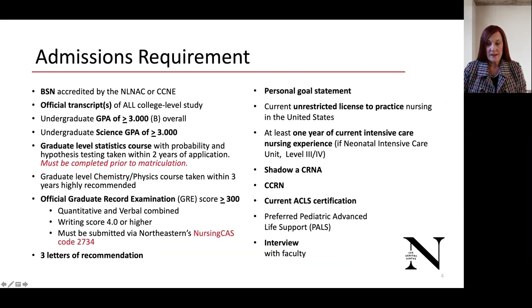Our admission requirements are well-defined on our website, but I'd like to emphasize some of the major points. We require a Baccalaureate of Science in Nursing, and we would like to see all official transcripts, including if you took only a single course at a university. An undergraduate GPA of greater than or equal to 3.0, and an undergraduate science GPA of greater than or equal to 3.0. If you have a lower science GPA, it is recommended that you take a couple of graduate science courses and submit those with your application.